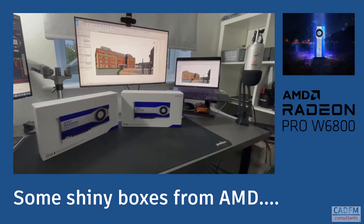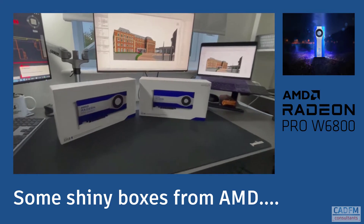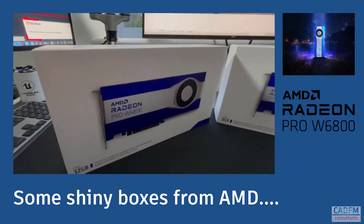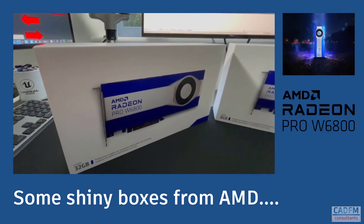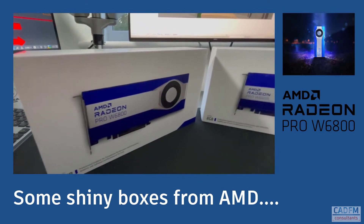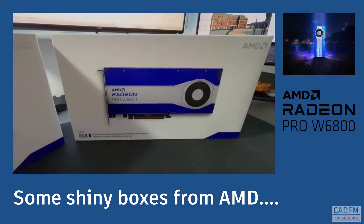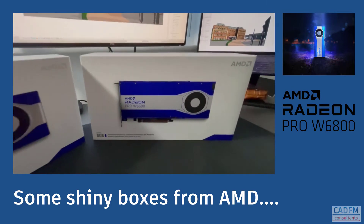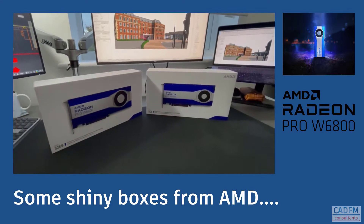Some shiny boxes from AMD have arrived — there was a knock on the door and these lovely shiny boxes were delivered. I must stress that AMD do provide me with this tech and hardware free of charge, full disclosure there. What they do is provide me with this technology to check it out and look at the technical specifications, and have a look at which software applications it would be good to use these GPUs with.